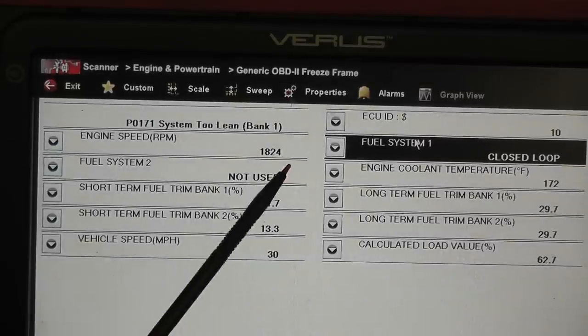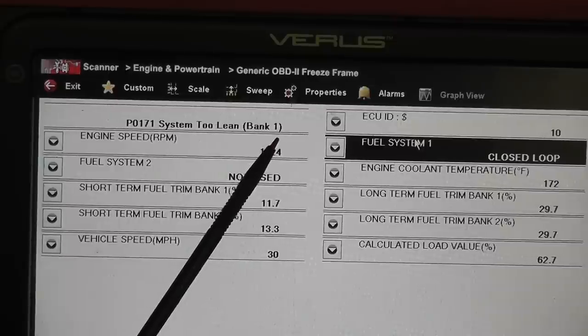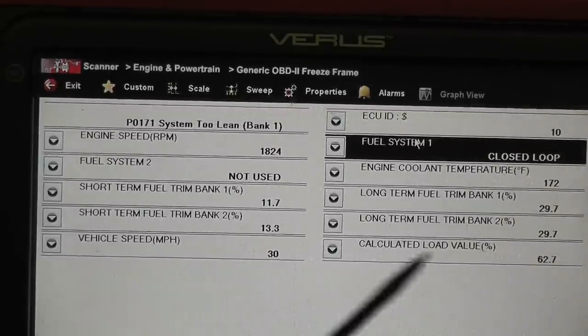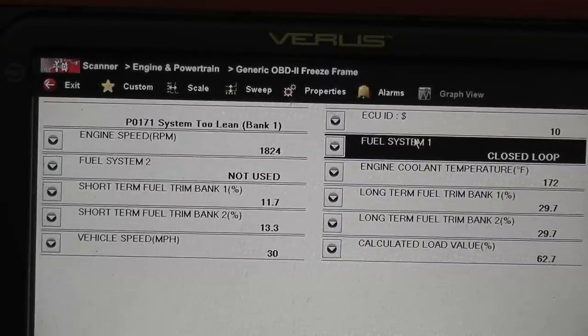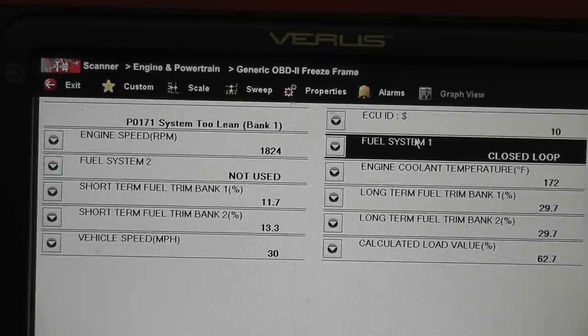Take note of this: we're at 1800 RPM with 30 miles per hour speed and 62% calculated engine load. So right away we're trying to narrow down the type of lean condition. When I see something like that, this is an under-load lean condition — not an idle lean condition. So I'm not worried about a vacuum leak on this car. There are two areas we'll check: the mass airflow being dirty, and a fuel pressure issue. That's where we're going next.